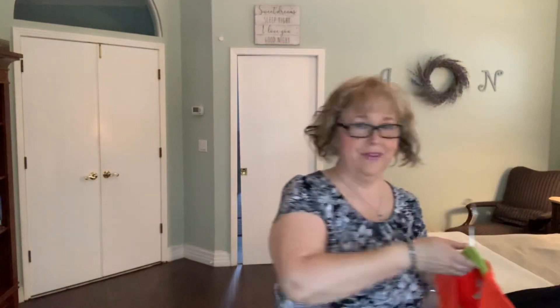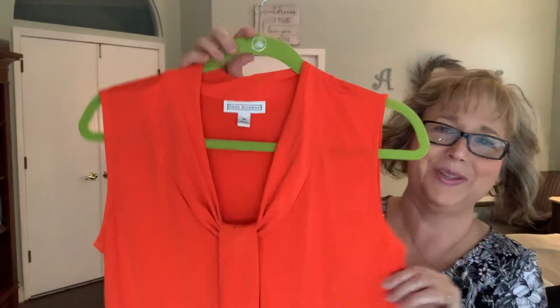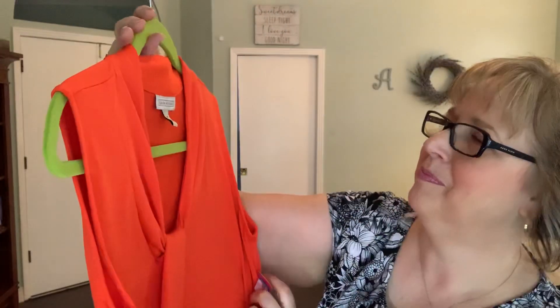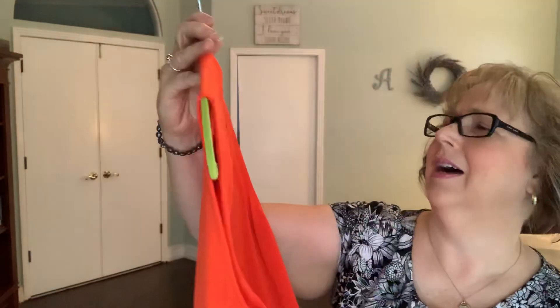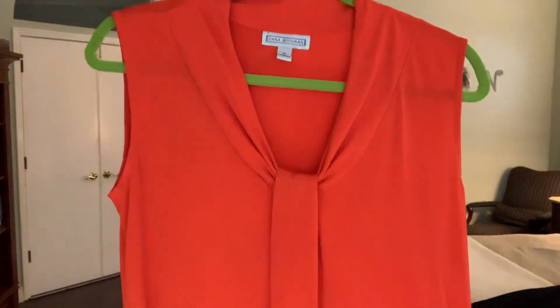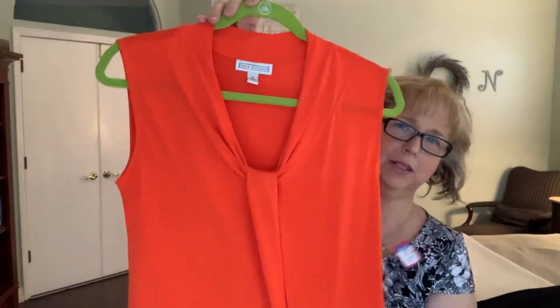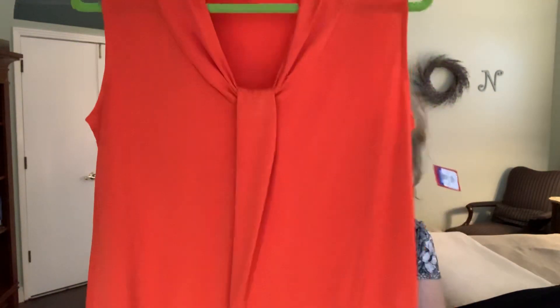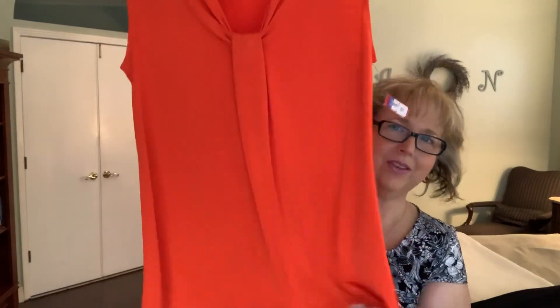And then this is one of my favorite things that I found. Look at this orange, you guys! This is a Dana Buckman — a nice polyester stretchy top. I thought this would be nice alone, but I'm kind of funny about my arms, so under a cardigan, this would be very nice too. And it has a nice length to it. So really happy with that.